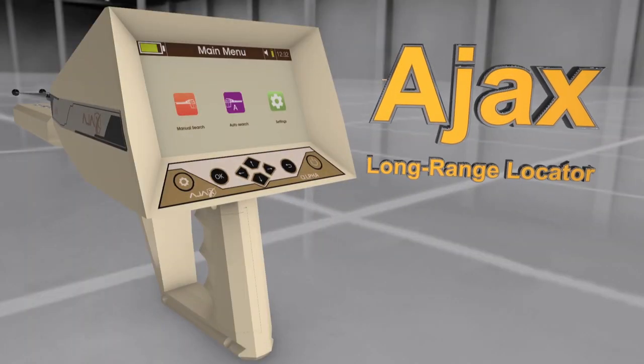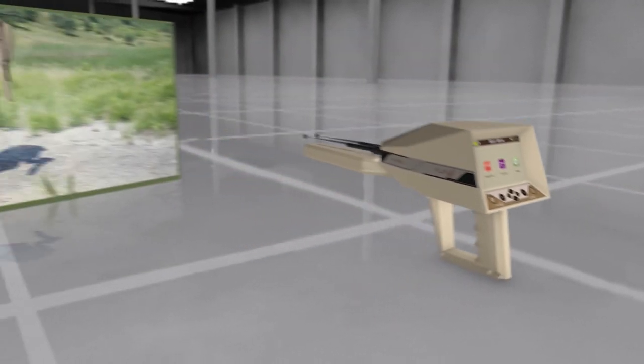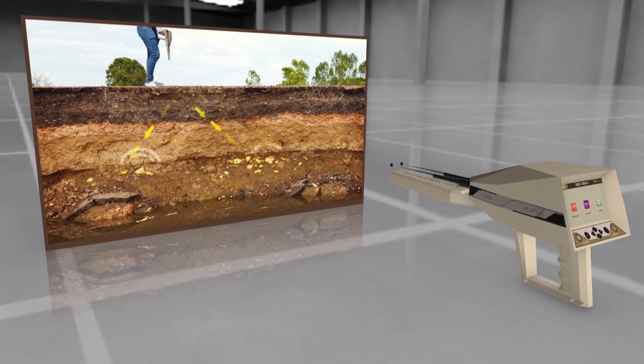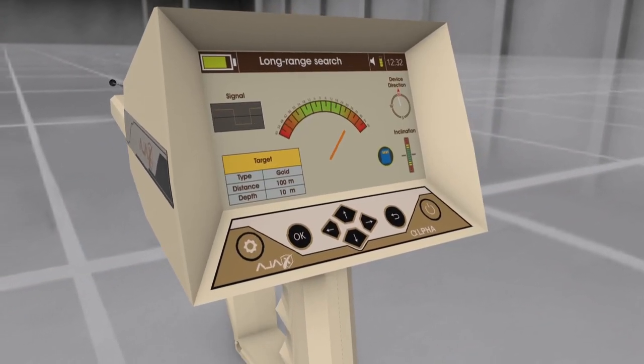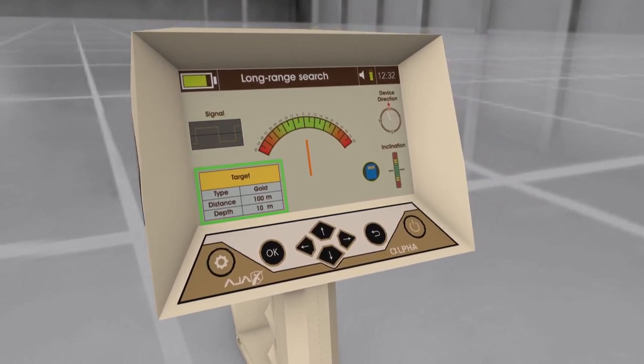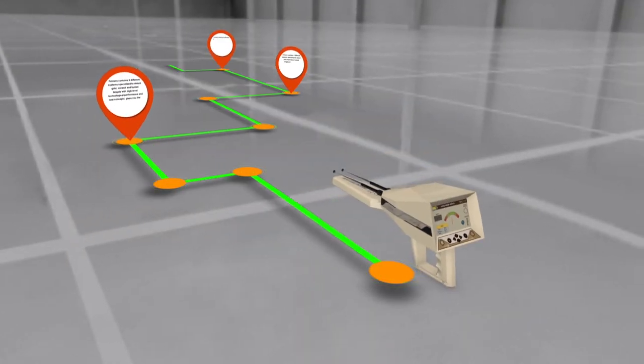The AJAX long-range locator system is specialized in searching and locating gold, treasures, and other precious metals. It features an exceptional search interface displaying results, search location coordinates, and the target path precisely, leading the user to the target with high detail.